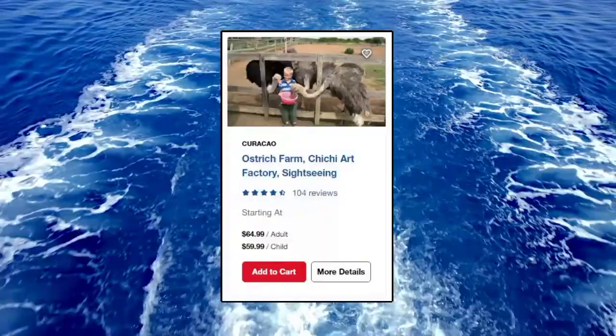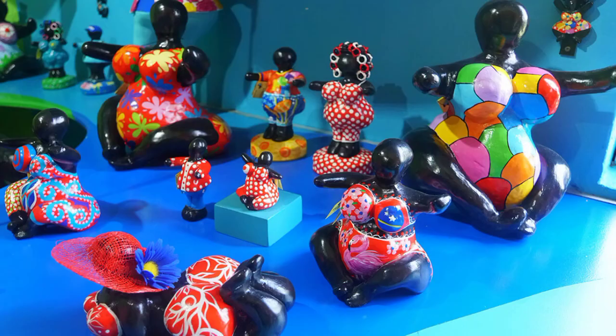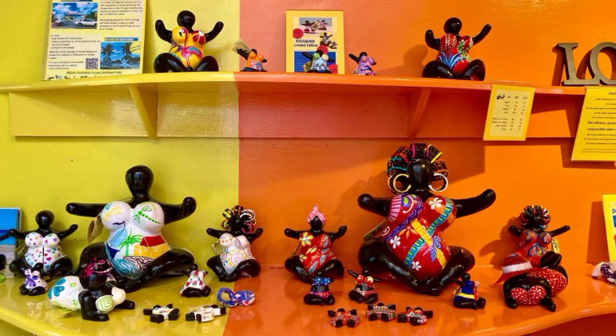Number two, this one is for the family: it's the Ostrich Farm, Art Factory, and Sightseeing excursion. Visit the biggest ostrich farm outside of Africa, browse through the famous Chi Chi Art Factory founded by Serena Israel, and drive through the main street of this district to see its historical buildings.